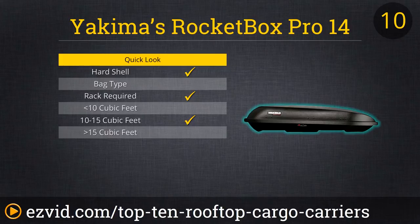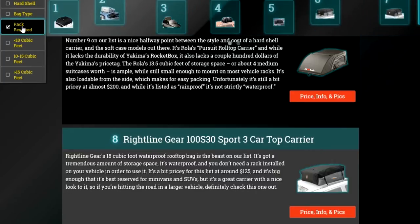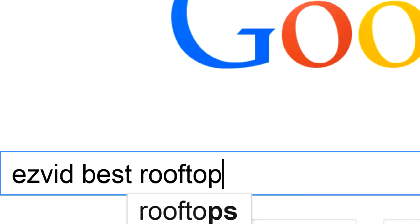Because it's a hardshell, not only is it the heaviest option on our list at 50 pounds, it's also the most expensive. So if you want the look and added durability of a hardshell carrier, be prepared to pay for it. To get full reviews for each rooftop cargo carrier in our list and to quickly narrow down which one is right for you, click the links beneath this video or search for EasyVid Best Cargo Carriers.